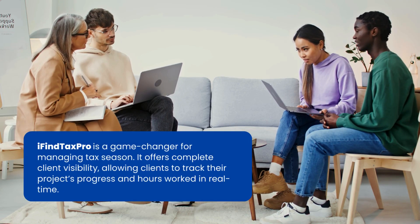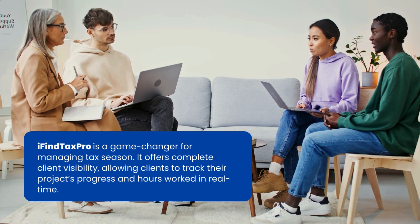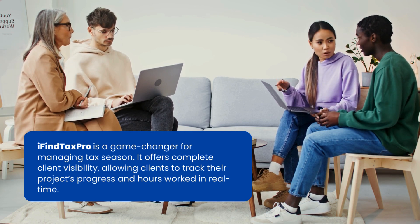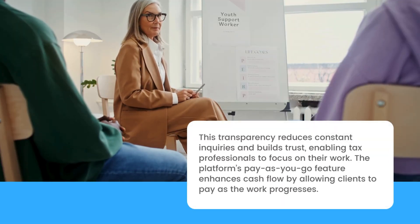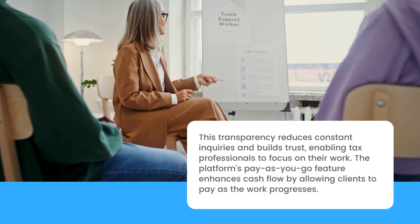iFind TaxPro is a game-changer for managing tax season. It offers complete client visibility, allowing clients to track their project's progress and hours worked in real-time. This transparency reduces constant inquiries and builds trust, enabling tax professionals to focus on their work.